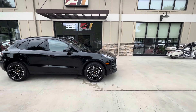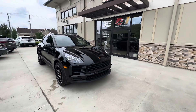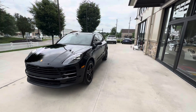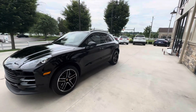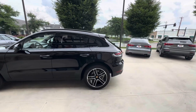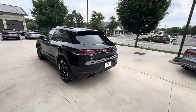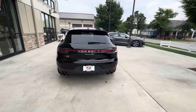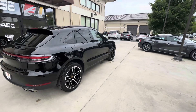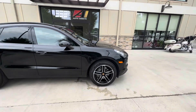Good afternoon. Welcome back to Auto Assets. My name is Zach, and here with us today is a 2020 Porsche Macan S. It's finished in black and equipped with a three-liter twin-turbocharged V6 engine and a seven-speed automatic gearbox.